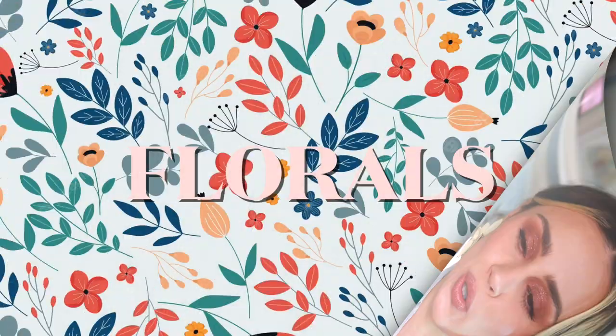The number one way to transition into spring is florals — groundbreaking, I know. With florals, you have your winter and fall florals where the colors tend to be darker, like navies, browns, burgundies, and maroons. But this time you're thinking about more of those softer hues like yellows, greens, and soft blues and pinks. One of the easiest ways to transition is by implementing some of that into your closet and your outfits.